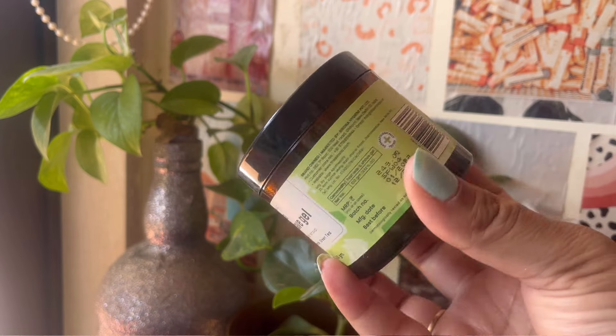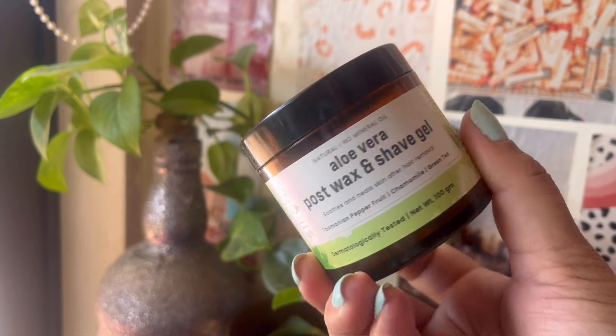First I have this aloe vera gel for shaving from a brand called Serona. I had this for the longest time — almost one and a half years — and I finally finished it up. It was a nice, soothing aloe vera gel, just regular and normal. I will not be buying it again. It had a strong smell of mint, maybe because of the waxing thing, but yeah, I finally emptied it out.